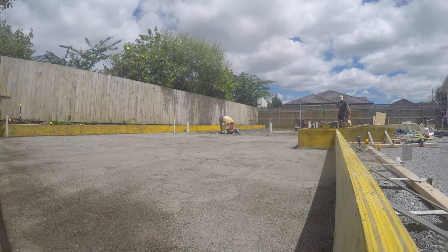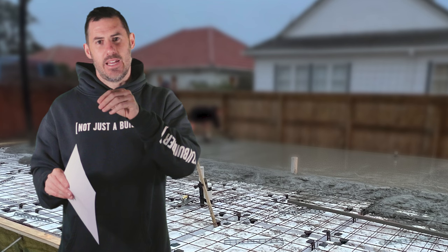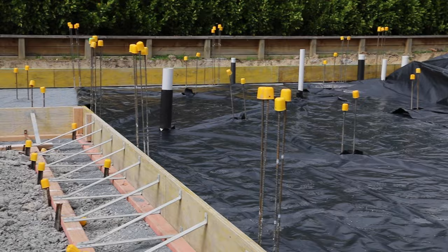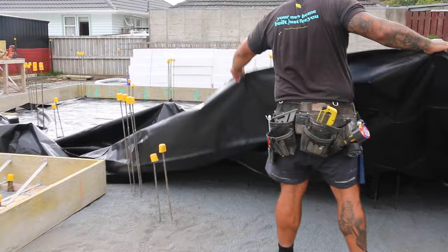The fourth stage is to do your pods and steel. We've now got our formwork in place — it is to the correct line, it is plumb, and it is to the correct height. So we can actually remove the string lines now and start working off the formwork. The very next thing we do is lay polythene — the big black plastic sheets that stop rising damp coming up out of the ground. We make sure we follow the specs to tape any laps and seal around any penetrations like pipes.